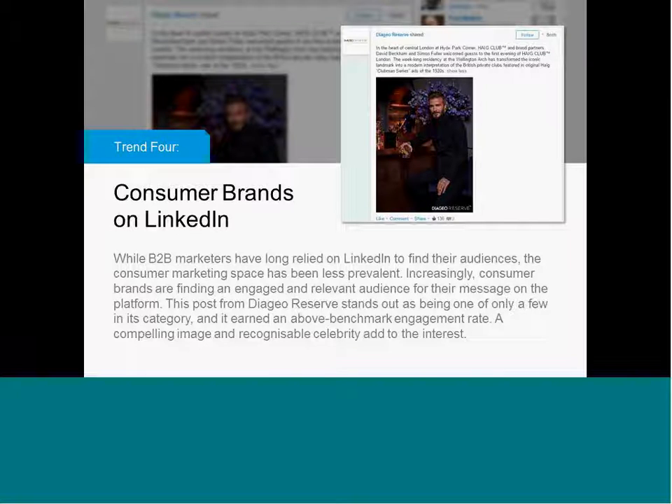On LinkedIn, this may be a rising trend: there are lots of consumer companies using LinkedIn for all kinds of purposes, but when it comes to marketing, it's certainly less common than the B2B use case. This one is a standout for me in that it is a consumer brand that uses a very recognizable celebrity. Celebrity marketing and celebrity endorsement is not something you would typically equate with a B2B platform, but here you've got a consumer brand with a great celebrity endorsement that stood out as being only one of a few in its category. Professionals are consumers too, and an engaged employed audience may be a great thing for more consumer brands to try.